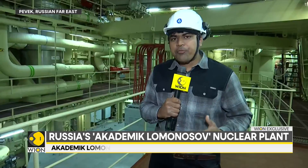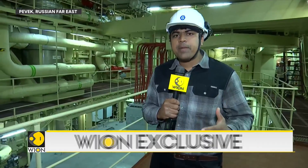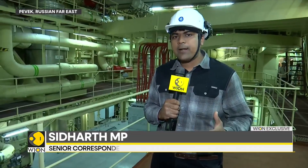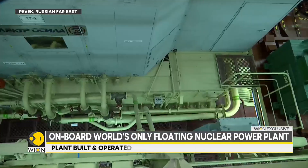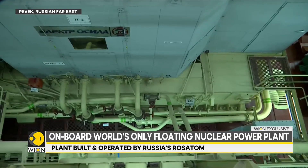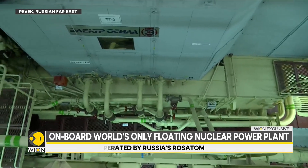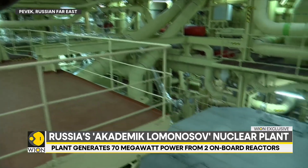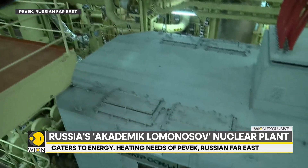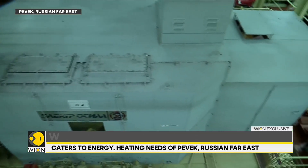We're coming to you from inside the generator compartment of the floating nuclear power plant. This is a fission-style nuclear reactor where the atom is split. Once the atom is split, a lot of heat is generated, and that heat is used to turn water into steam. That high-pressure steam runs the generator. There are turbines within that generator, and when the steam turns those turbines, electricity is generated and supplied to the adjoining town.